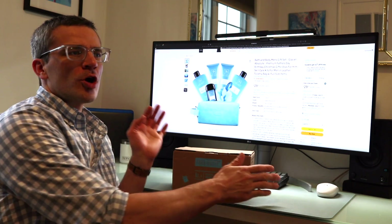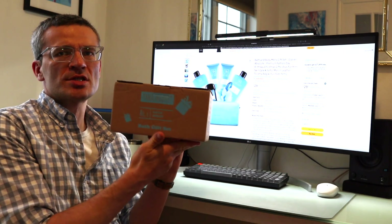Hey everyone, it's Andrew. Welcome back to my channel. Today we're going to be doing a video — an unboxing, review, and first-time test of the Yardhouse Bath and Body Men's Gift Set.